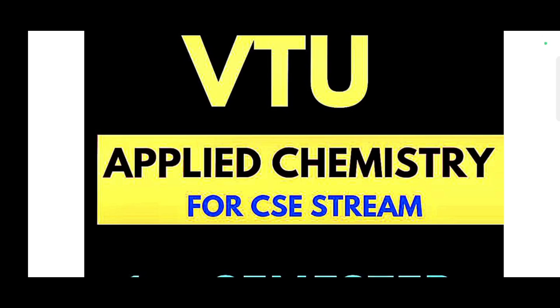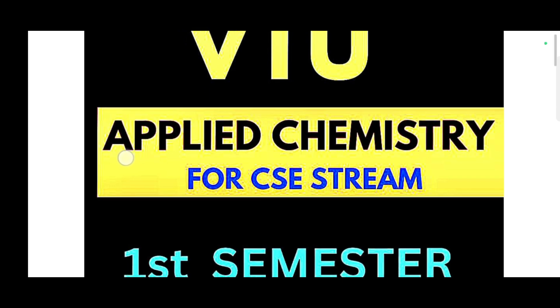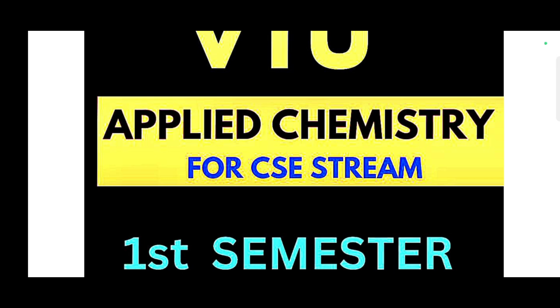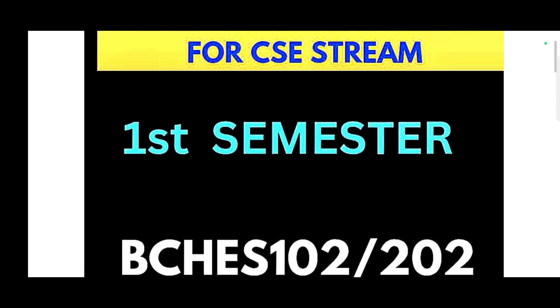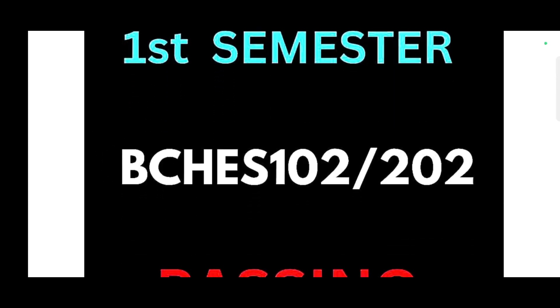Dear VTU first semester students, welcome back to the channel. Hope you are all doing well. Today I am with the passing package for your C-cycle subject, that is Applied Chemistry for CSE stream students who are currently studying in first semester. They can refer this passing package. If you want to pass the subject, then surely this is for you. The subject code is BCHAS102R202.